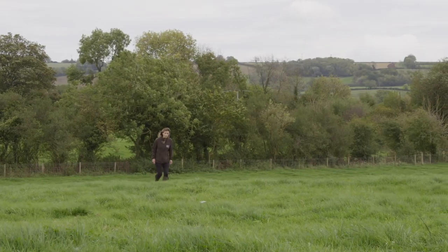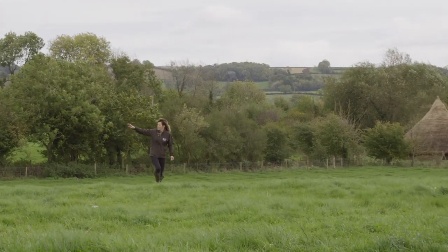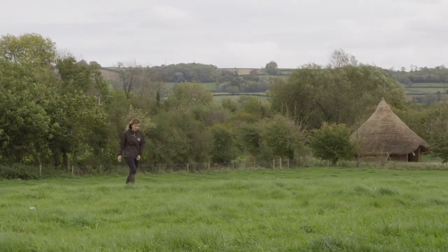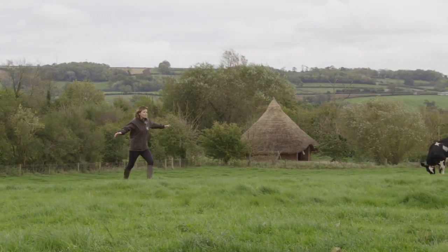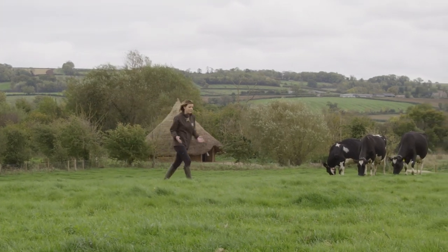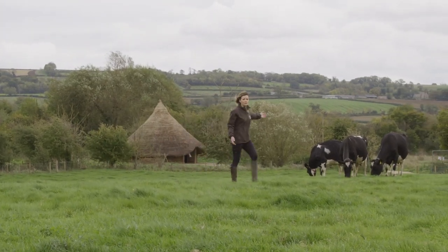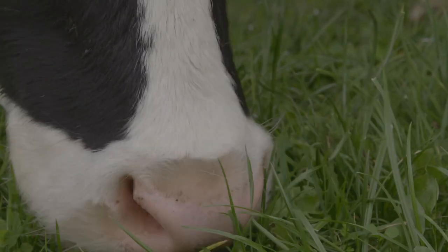I'm lucky enough to have seen a few picturesque spots around the country but this place is quite special. The river over there attracted livestock farmers back when cattle were first domesticated. They'd have built defensive settlements up here on this higher ground and because it's ideal for them, cows still graze these lands 60 centuries later alongside the wildlife.